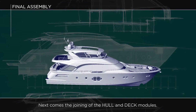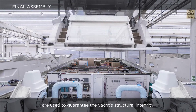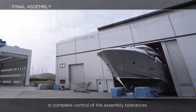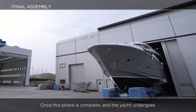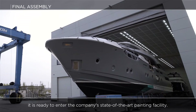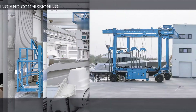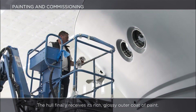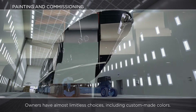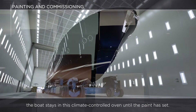Next comes the joining of the hull and deck modules. As for the previous step, specific structural glues are used to guarantee the yacht's structural integrity and maximum reliability in complete control of the assembly tolerances. Once this phase is complete and the yacht undergoes all of Monte Carlo Yachts' rigorous quality control inspections, it's ready to enter the company's state-of-the-art painting facility. The hull finally receives its rich, glossy outer coat of paint. Owners have almost limitless choices, including custom-made colours. For the next 24 hours, the boat stays in this climate-controlled oven until the paint has set.